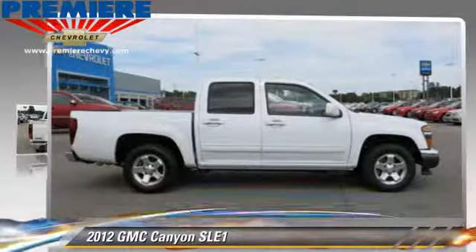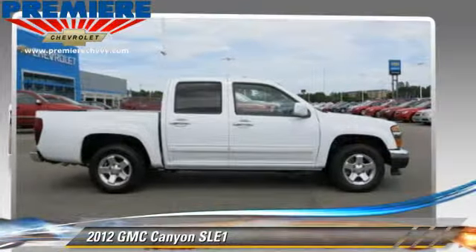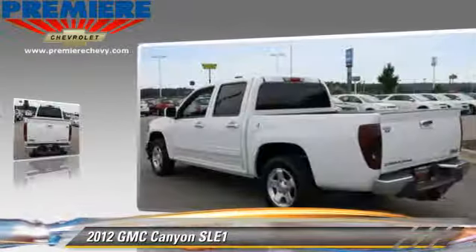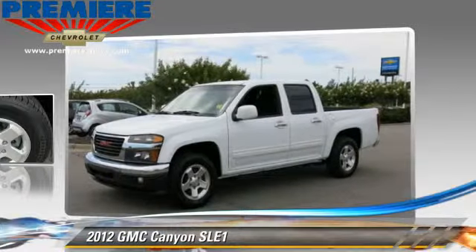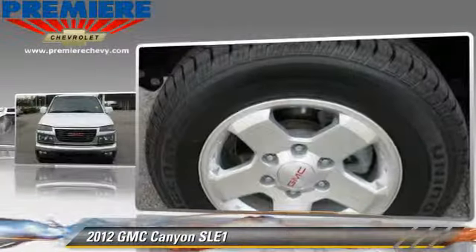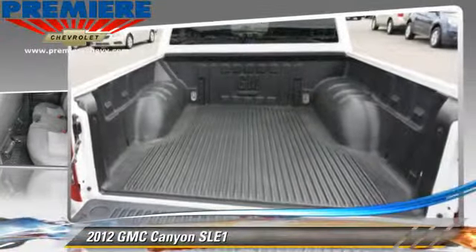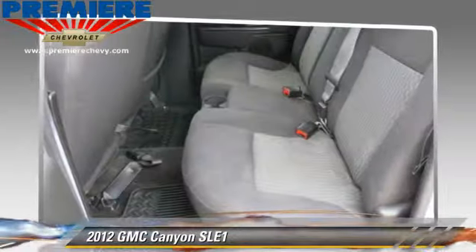The 2012 GMC Canyon, powered by a 3.7 liter 5 cylinder engine with an automatic transmission. This vehicle, with fewer than 70,000 miles on the odometer, gets up to 21 miles per gallon. This GMC features a towing package, bed liner, and tilt wheel.